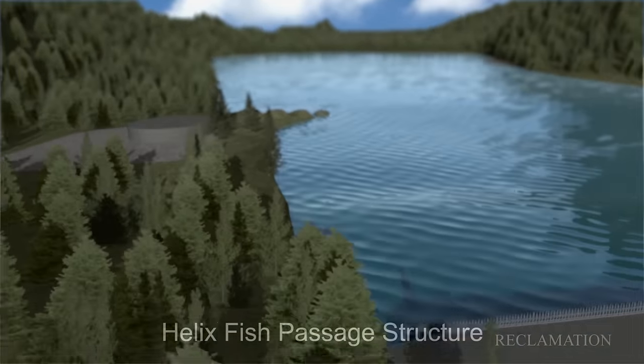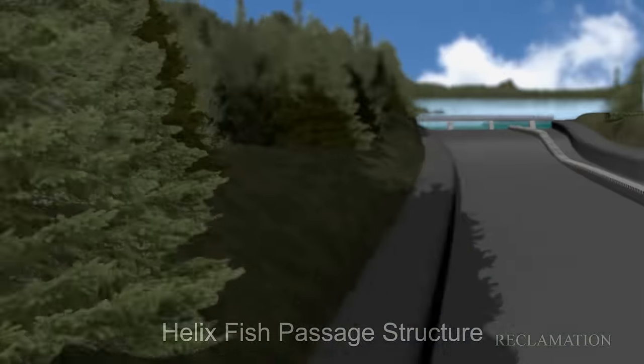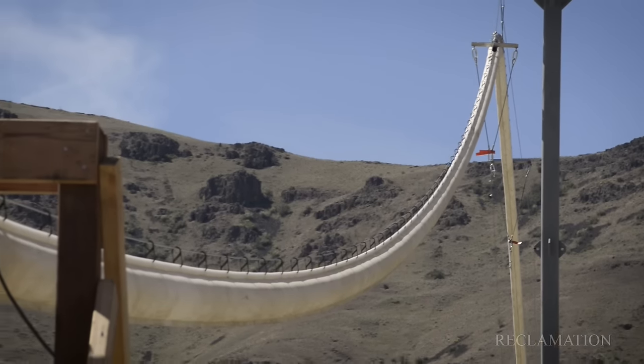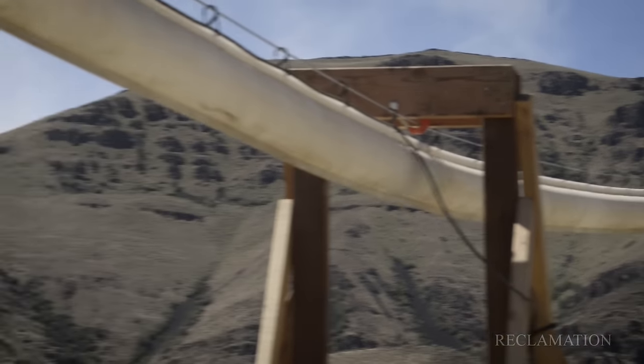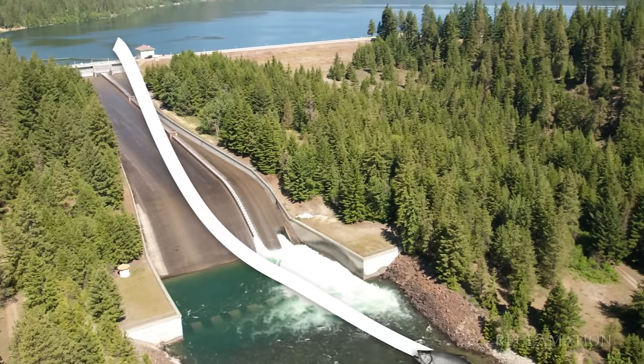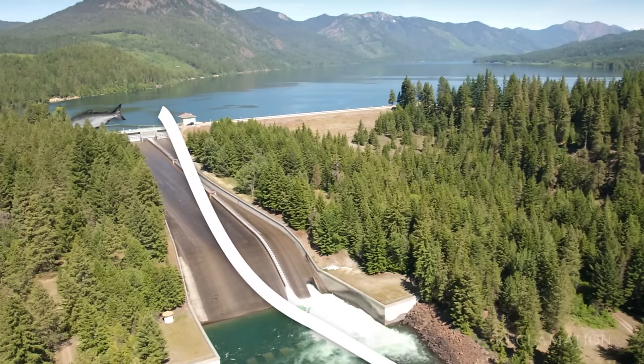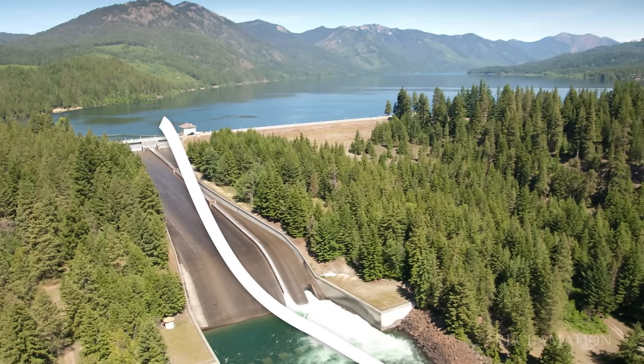A helix fish passage structure is being constructed at the Cle Elum Dam to get juvenile fish out of the reservoir and down to the river below. This type of system that we're testing here today is an innovative way to possibly get adult fish back into Cle Elum Reservoir. The Yakima Nation and the Bureau of Reclamation have been partners, so we're actually running the tests for them to see how it works so they can incorporate it into Cle Elum Dam.